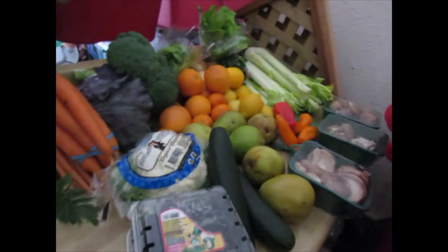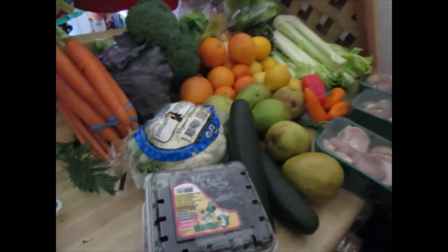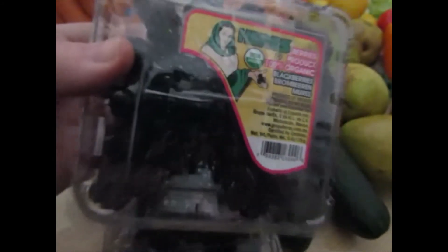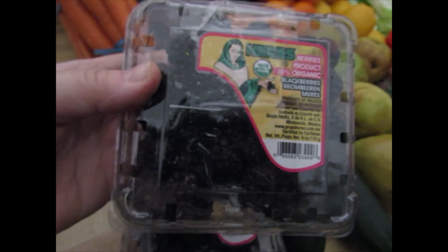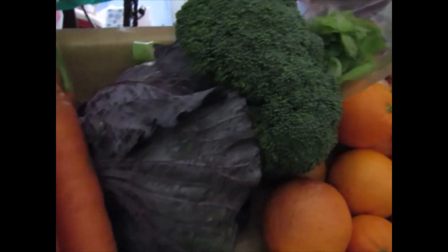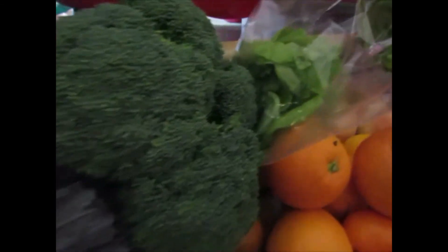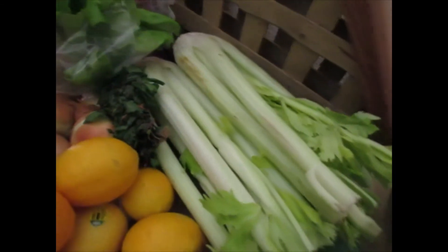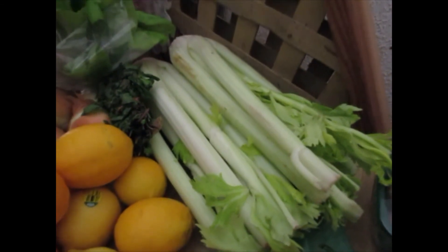Okay guys, this is all of it that I got in my box today. I'm going to try and show you a little bit of each individual item. These are the blackberries, and the cauliflower, and all of these gorgeous carrots, red cabbage and broccoli, the lettuce, and two big stalks of celery.